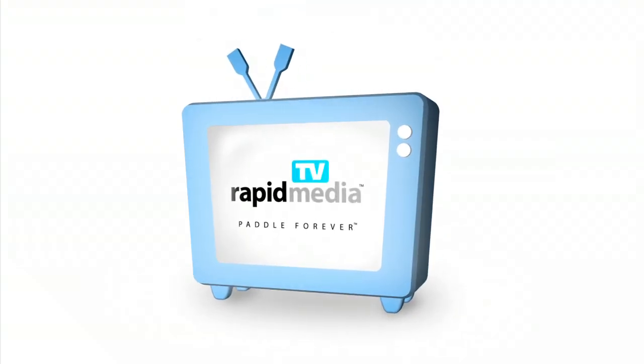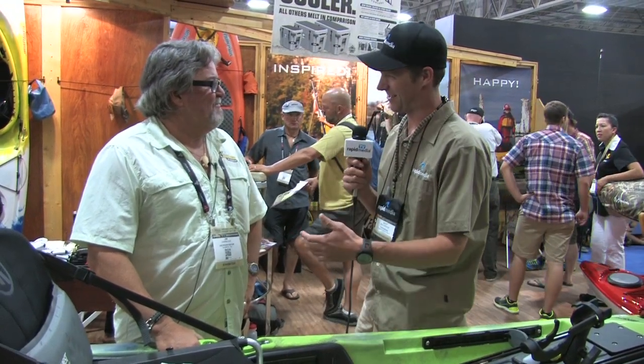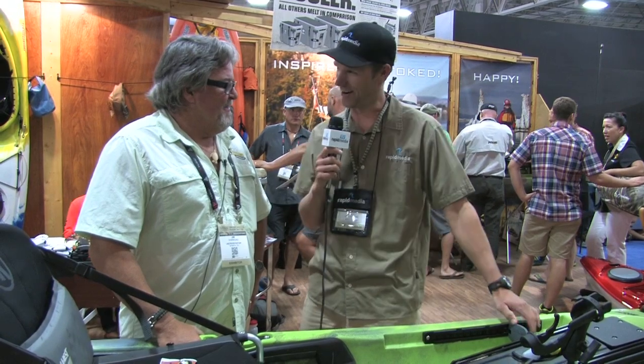Rapid Media presents Rapid Media TV. Scott McGregor here with Rapid Media TV, and I'm at Outdoor Retailer in the Jackson Kayak booth with Jim Sammons — celebrity TV guy, now boat designer. Why don't you tell me a little bit about your new baby here?